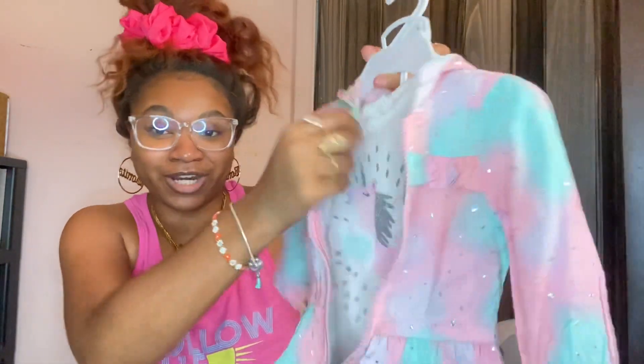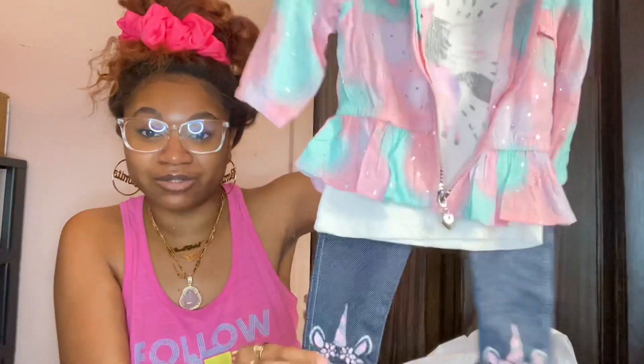It's a unicorn top and you know it's about to be fall, so I wanted to get her some warm stuff. This is really cute and so adorable.